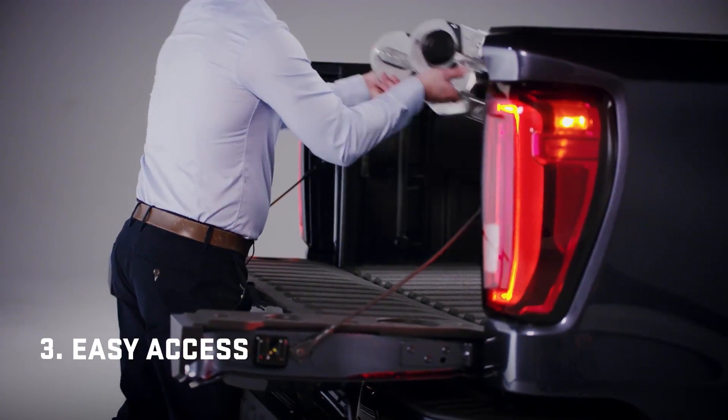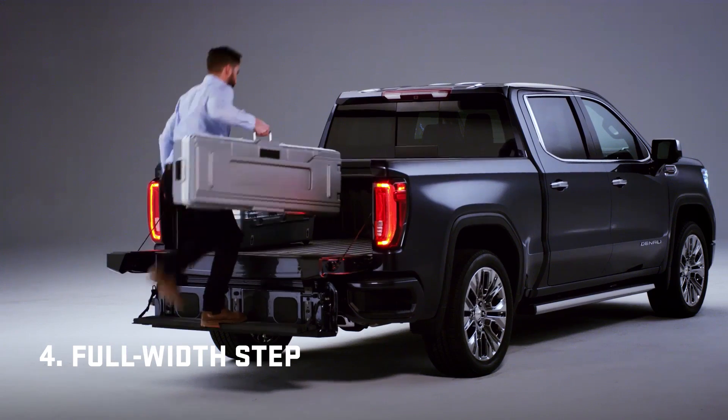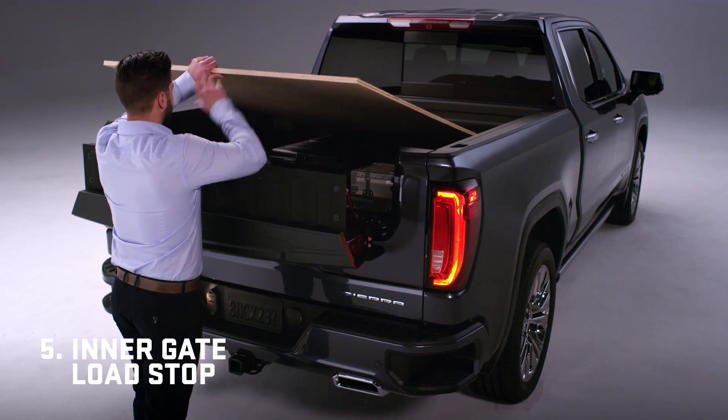Flip the inner gate down for closer access to the box. It converts to a step supporting up to 375 pounds. Drop the inner gate for a second tier of cargo with a load stop.